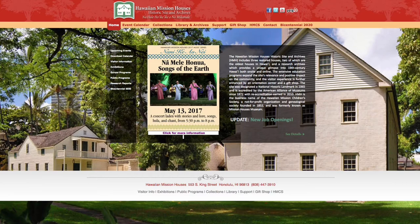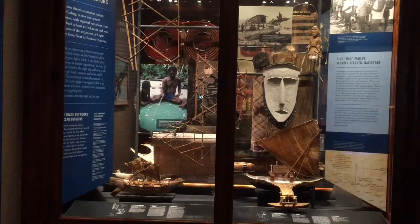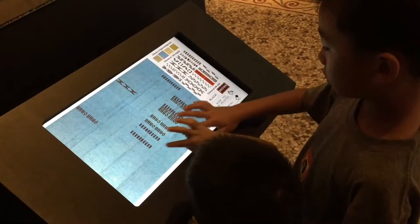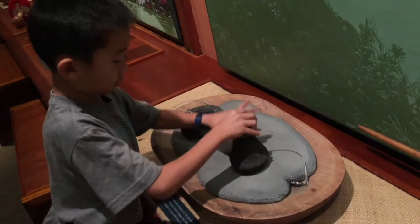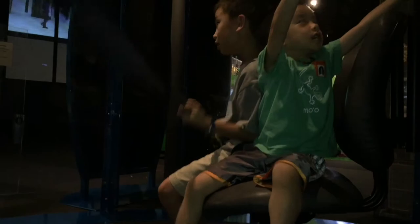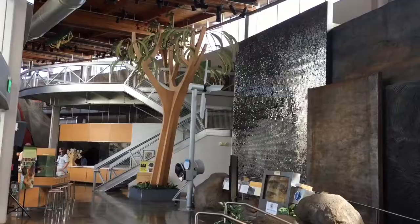We're at Bishop Museum. Founded in 1889, this is the largest museum in Hawaii and has the world's largest collection of Polynesian cultural artifacts and natural history specimens. There are also interactive displays to play with. We are heading to the Castle Memorial Building which features traveling exhibits from institutions around the world. We're also going to the Richard T. Mamiya Science Adventure Center, which houses many interactive exhibits focusing on marine science and volcanology.